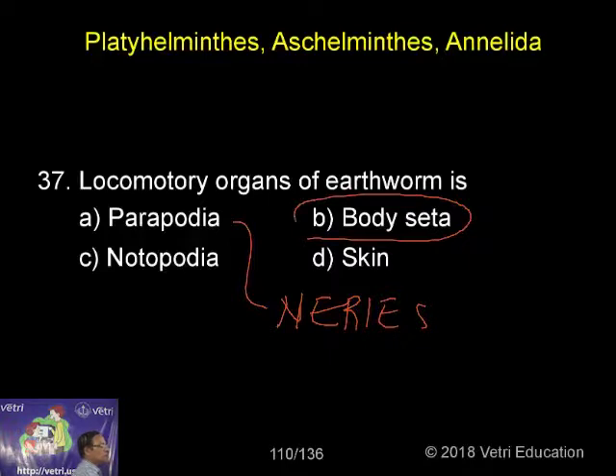Body setae are the organs of locomotion in earthworm, along with the hydraulic skeleton. The animal moves with the help of body setae which provides anchorage, along with circular and longitudinal muscles, and the coelomic fluid which acts as the hydraulic skeleton. All these three structures help in locomotion of the earthworm.